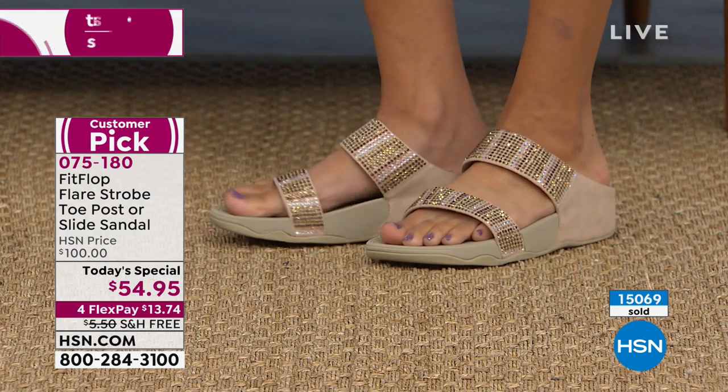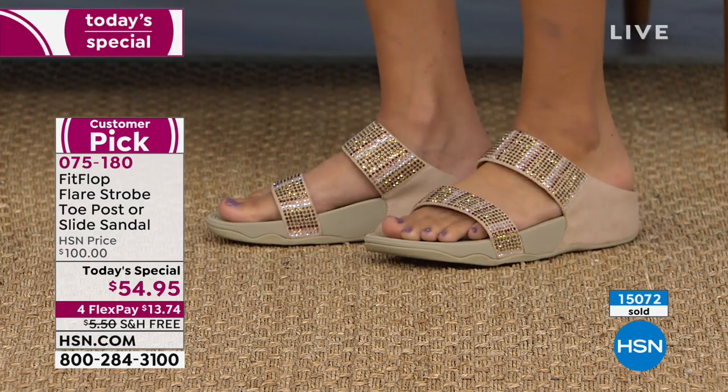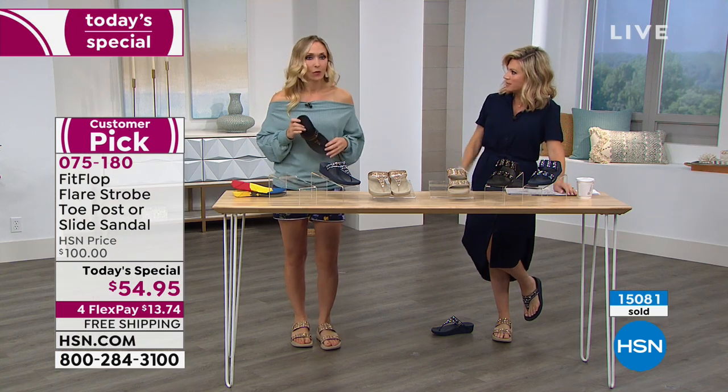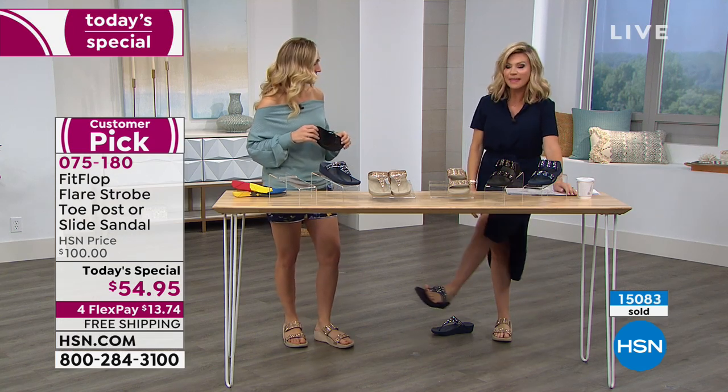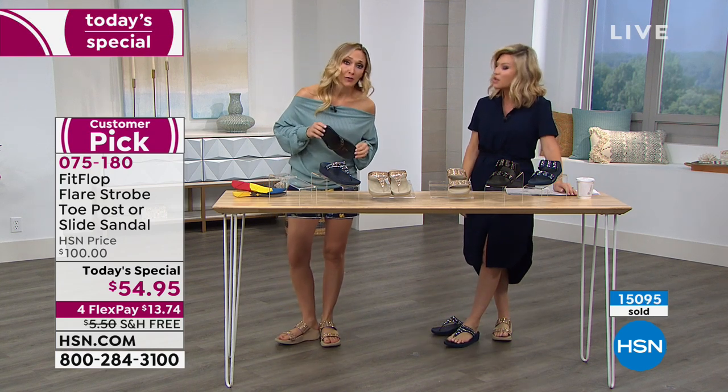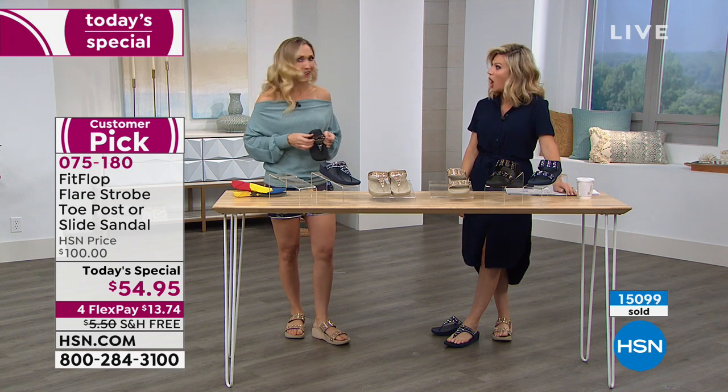I want to talk a little bit about maintenance — how to clean these. They're really easy cleanup. These crystals are very smooth, right? They don't catch anything. I have a pair of shoes with spikes on them — I have permanent scars from when I crossed my legs and it hit my leg. FitFlop will not scar you. That's violent — some shoes should come with a warning.